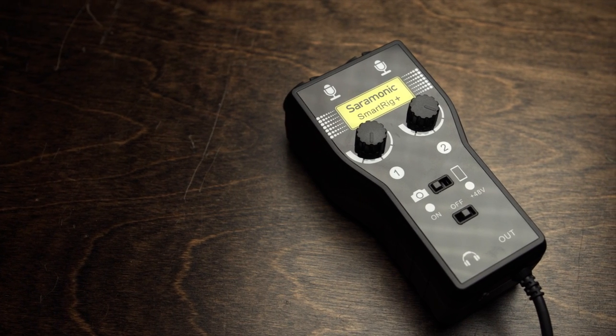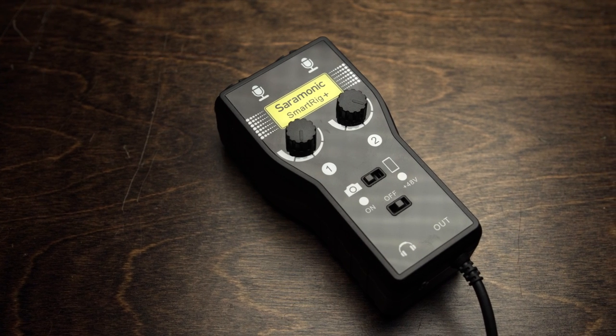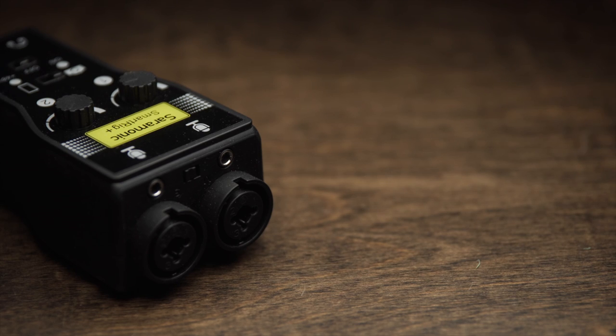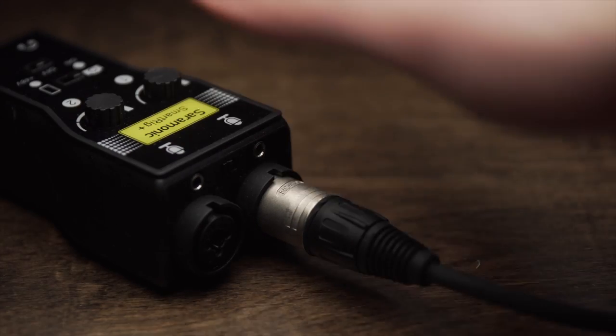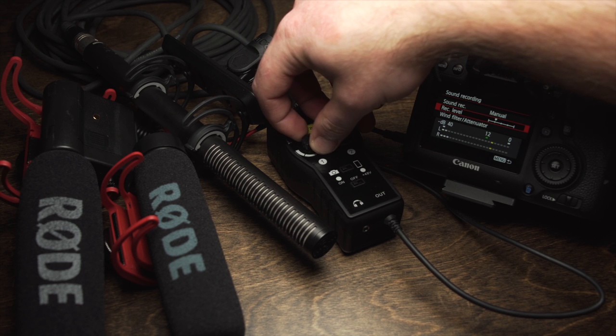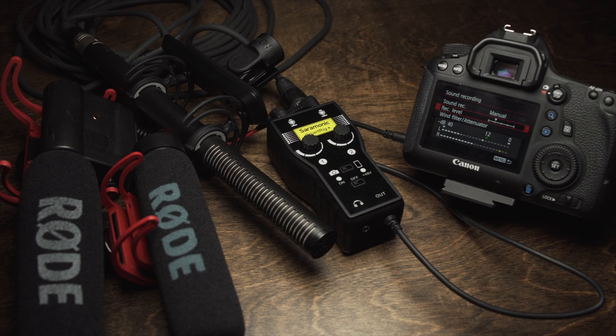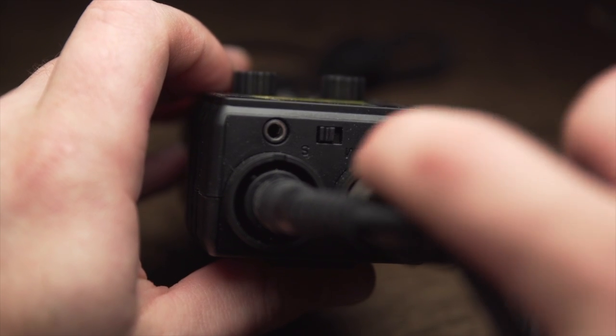The second piece of audio gear is the Saramonic Smart Rig Plus. This little device is a Swiss army knife of audio for cameras — so many options. You can hook up to four microphones and have two knobs to control two channels. I'm going to try to do more content on preamps and why I consider them better than recorders. This is a much better preamp than what you'd find on something like the H4N, and it's only $99.